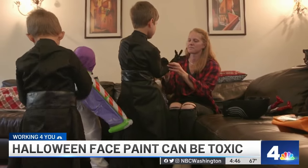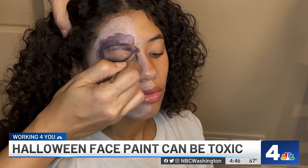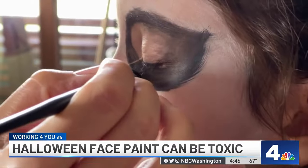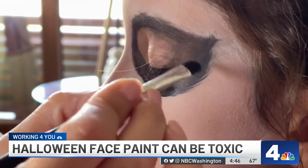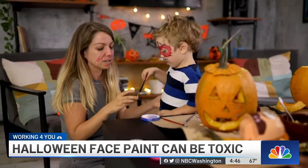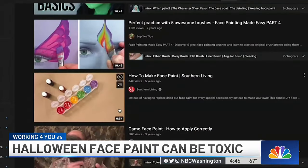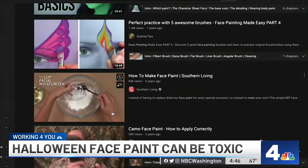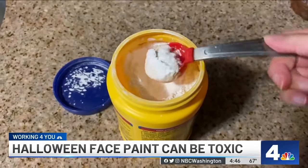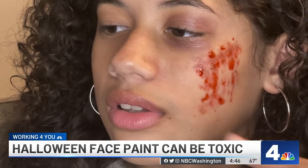So what should parents do when a kid wants to be Dracula for Halloween? If kids insist on using face paints and powders, avoid ones with the darkest pigments. As the Breast Cancer Fund study found, those contain a higher concentration of heavy metals. Consumer Reports says your best bet might be to skip the store-bought stuff altogether. There are a lot of DIY makeup recipes online that use face moisturizer, cornstarch, and natural coloring so you know exactly what's on your child's skin.